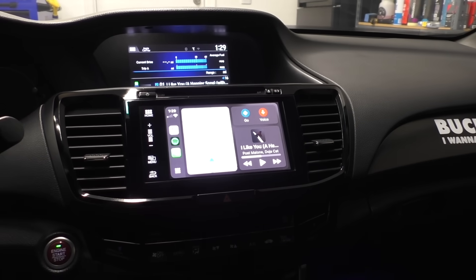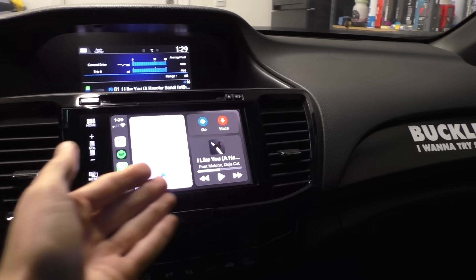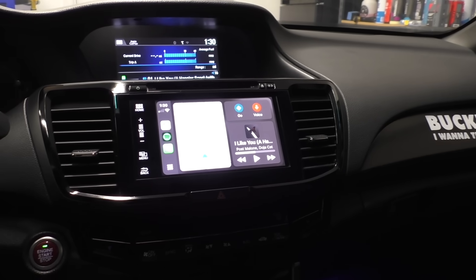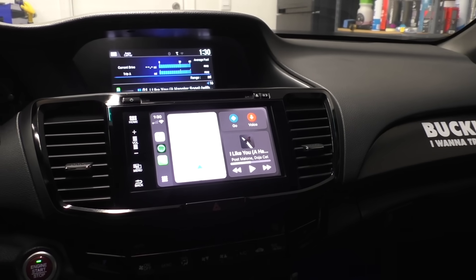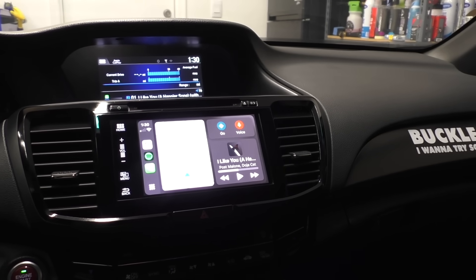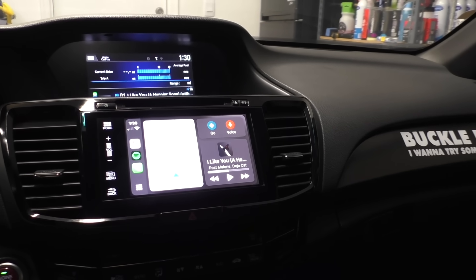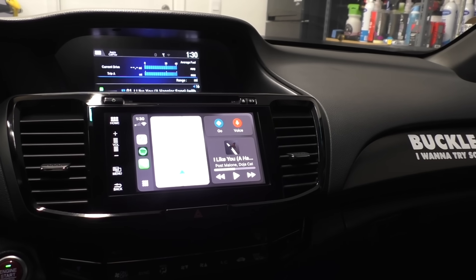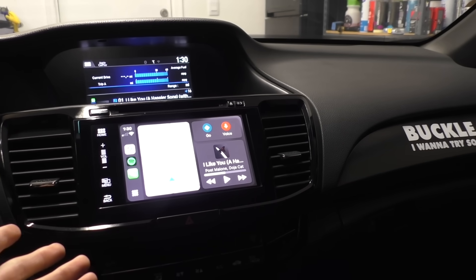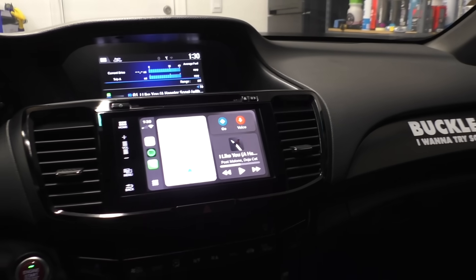I should explain the issue first. Basically what happens with these head units is when you're in CarPlay playing music or navigating using Google Maps, after 20 or 30 minutes — there's no rhyme or reason to it — these radios are really known for crashing, freezing, and hanging up. There hasn't been a software fix for it. I've always had a hunch, based on the circumstances in which it crashes, that the problem with these radios — aside from the antiquated hardware — is that it's running out of RAM.